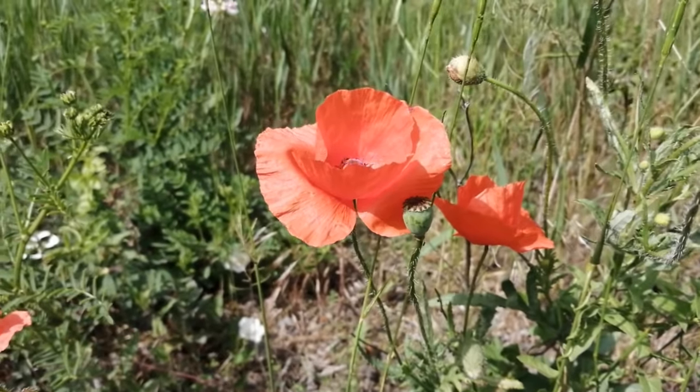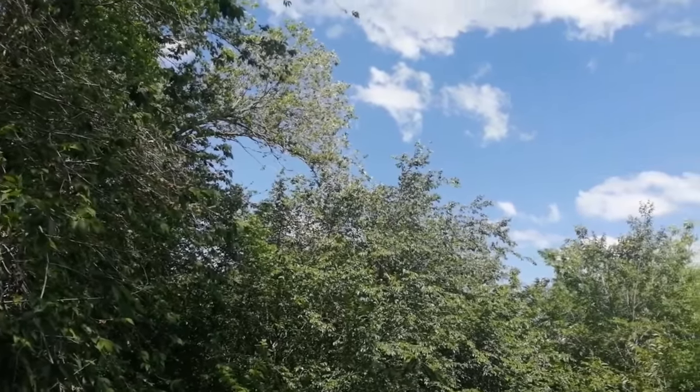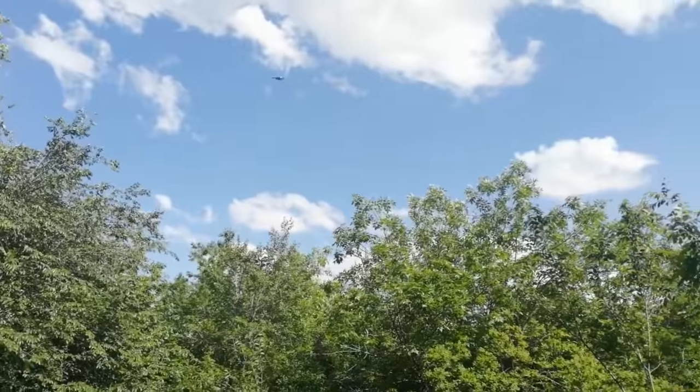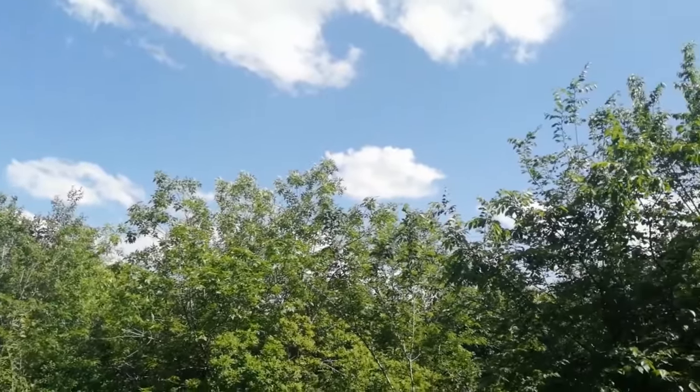Let's get started! Hello everyone! Today is a little bit of a promenade after work. After the rain, we decided to go to the forest.